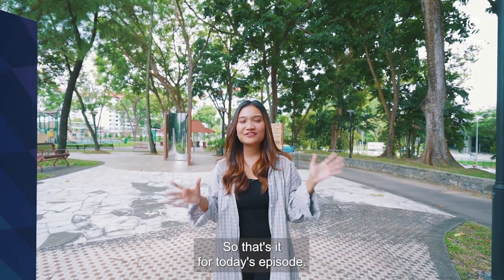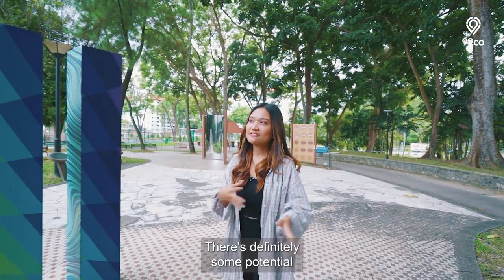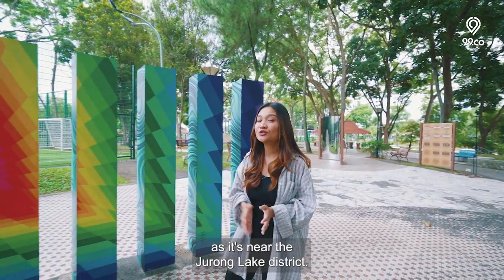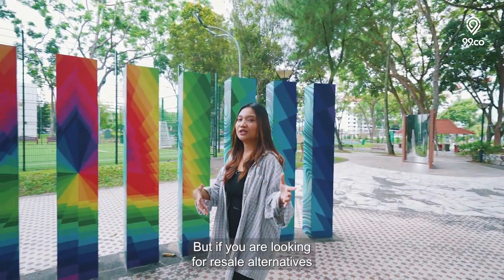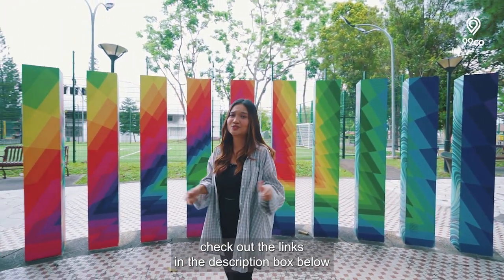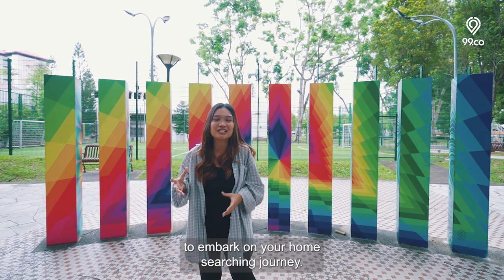Alright, that's it for today's episode. There's definitely some potential for this Jurong East BTO as it's near the Jurong Lake District. But if you're looking for resale alternatives, check out the links in the description box below to embark on your home searching journey.